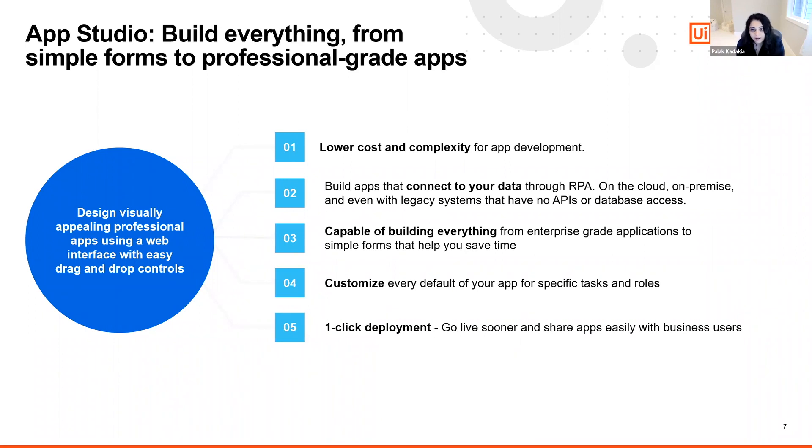Anyone can monitor the app health and usage. App Studio is capable of building any kind of application — from complex, multi-screen, enterprise-grade apps to simple forms that will help you save time.